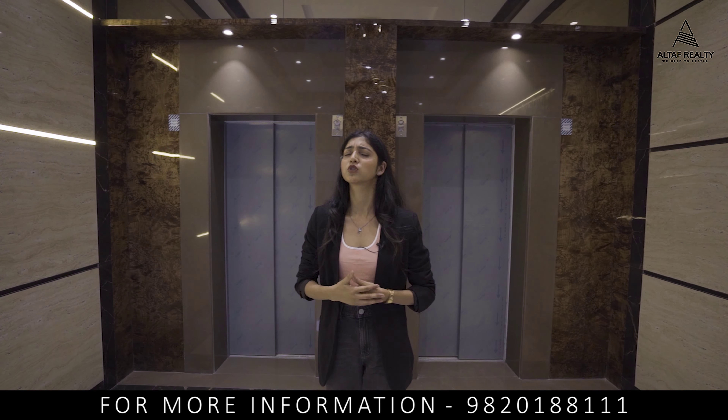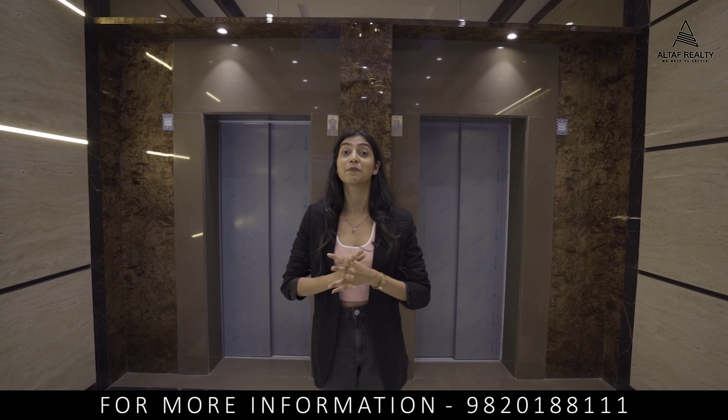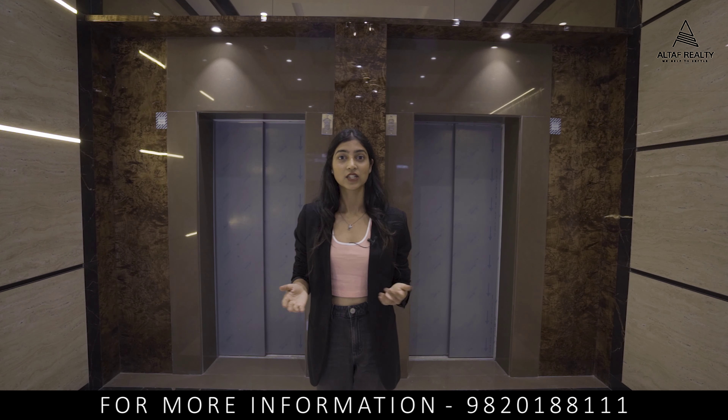Hi everyone, welcome back to World House Reality. I'm Shreya Singh and I'm super excited to talk about today's property. We are standing at Applied Greenstone Heritage, located in the heart of Bombay. So let's not wait further and check out this property.